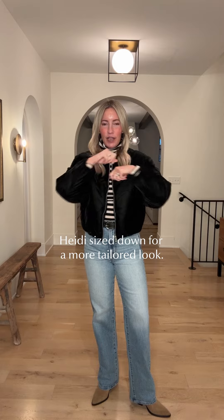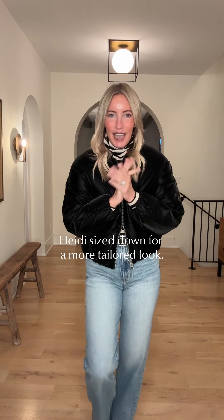I actually went down a size in this one because I think I'm going to wear this a little bit more elevated. But if I wanted to wear it over my sweaters and sweatshirts, I would wear my normal size.